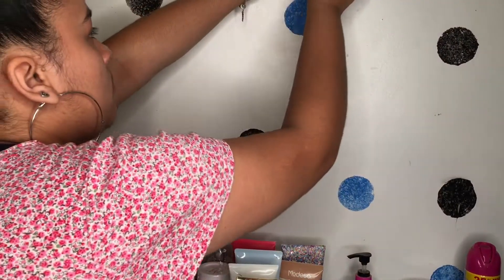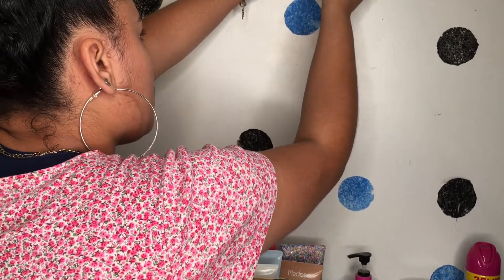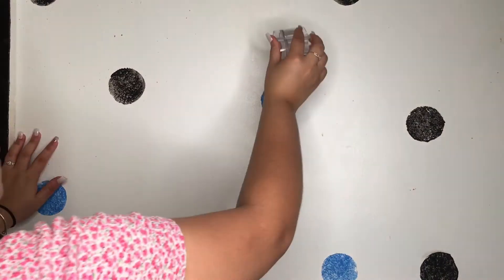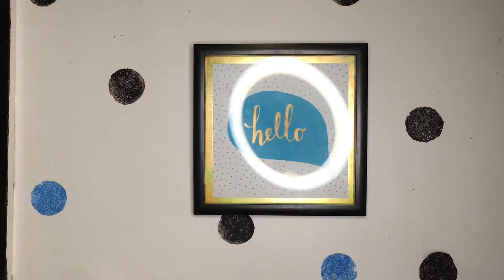Now I'm going to hammer a nail into the wall for my lipstick holder. I didn't feel like going downstairs to get the hammer, so I improvised. And there it is.